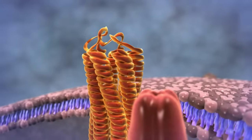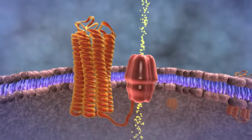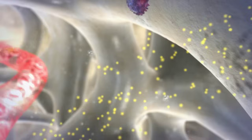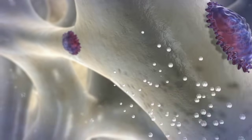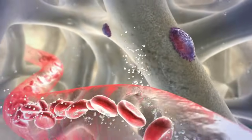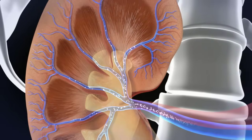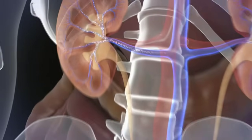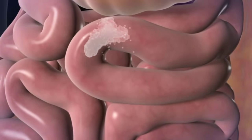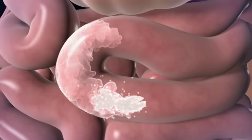When calcium levels are low, the gland produces PTH, which pours into the bloodstream. The PTH, or parathyroid hormone, eventually enters the bones and activates cells that reabsorb and remodel the bone, thereby releasing calcium into the blood. In addition, the hormone instructs the kidneys to absorb calcium back from urine. And finally, it changes vitamin D to its active form, which helps the intestines absorb calcium from food, thereby increasing the calcium in the blood.